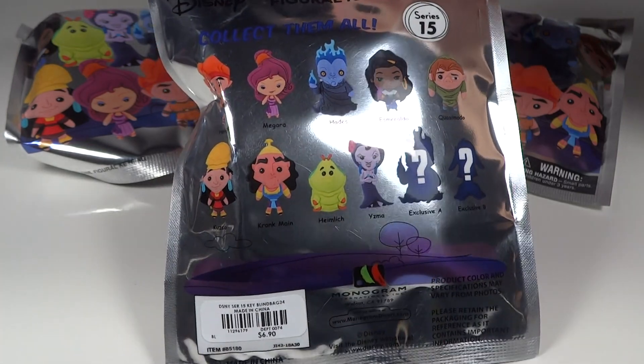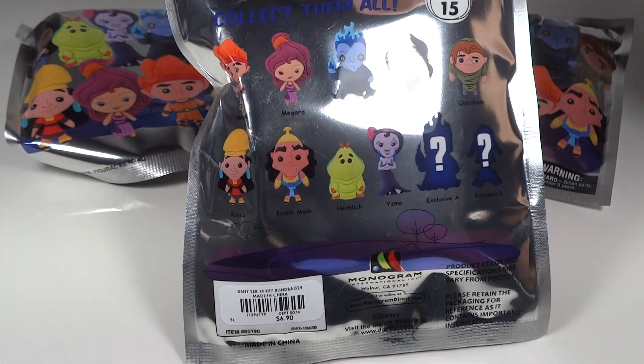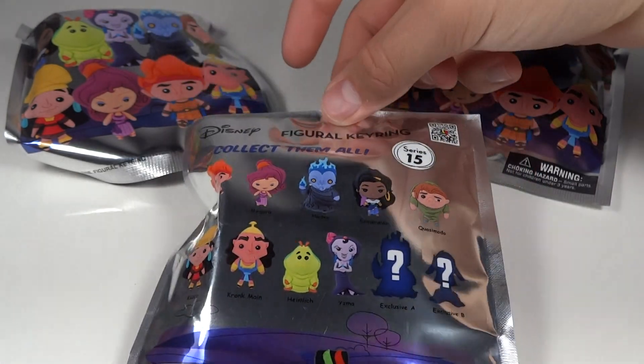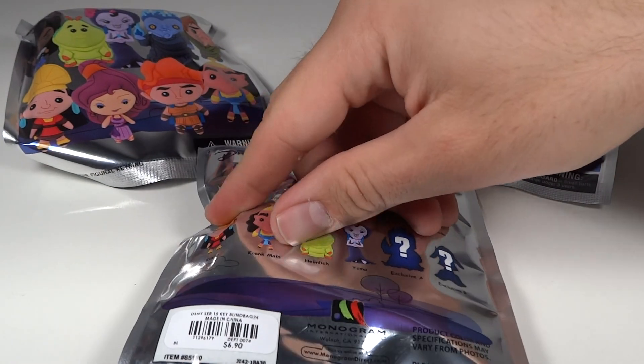I think the Hunchback of Notre Dame ones are the only ones we both don't really care for — everybody else is cool though. When I was little that movie really creeped me out. I was never into it as a kid either. I love the character design of Esmeralda, don't get me wrong, I just don't have any connection to it.